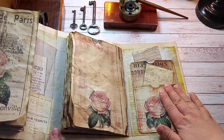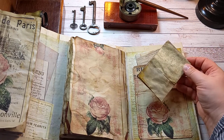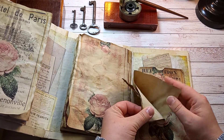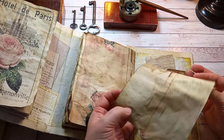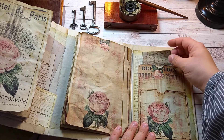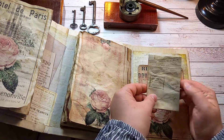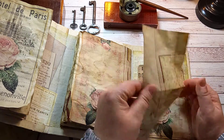The back cover has these two pockets, and there is also writing space on these papers.